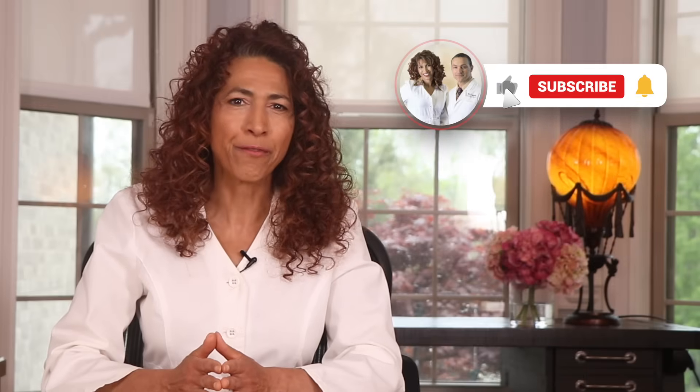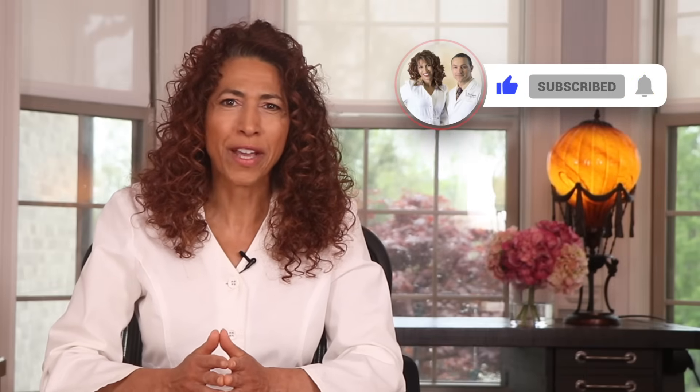If you know someone battling nerve pain, numbness, or tingling, don't let them suffer in silence — please share this video with them today. Too many people are told they have to just live with it, but we know that's not true. There is hope. There is healing, and together we can spread the truth and change lives. Please make sure to like this video so more people can find it, subscribe for more cutting-edge nerve health tips, and hit that notification bell so you never miss a new release. Health warriors, you are not alone. I look forward to seeing you on the road to great nerve health. Blessings.